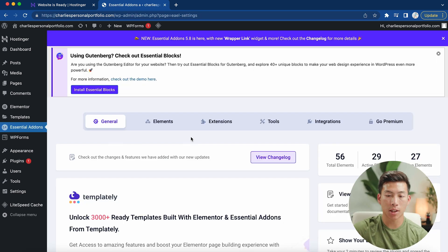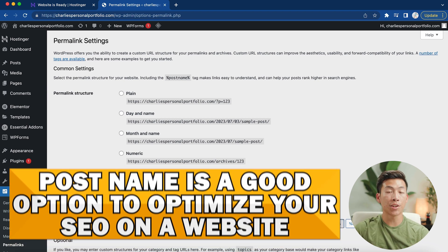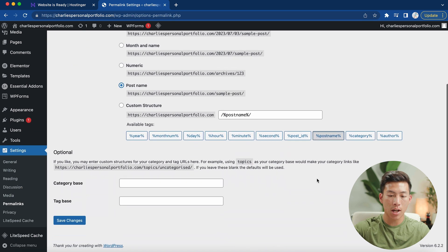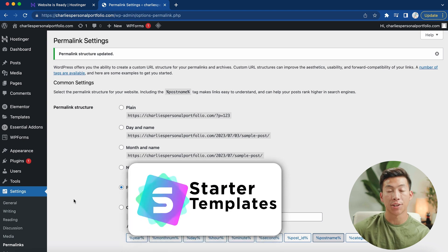Now that we've installed all the plugins, go to your settings and then to permalinks. From here, choose 'post name' because this will allow you to have your custom domain name followed by the actual post name. This is a good option to have if you want to optimize your SEO on your website. Once you're done, scroll down and click 'save changes.'